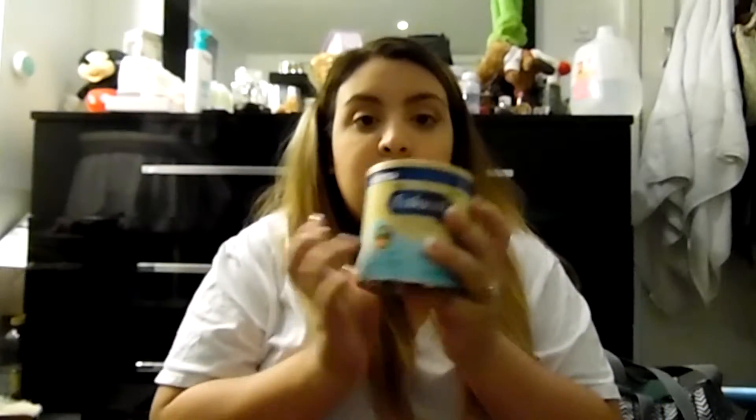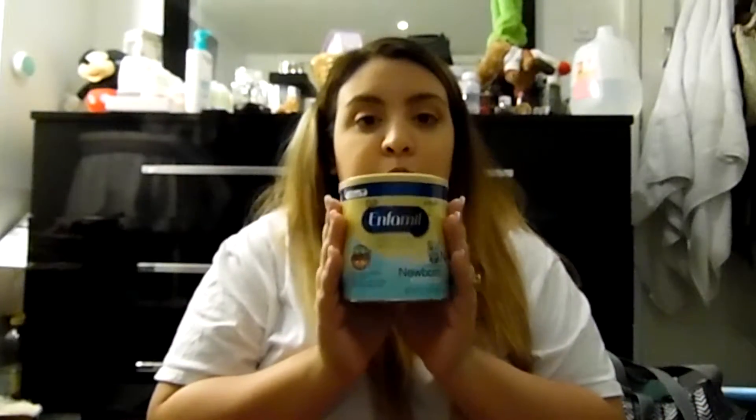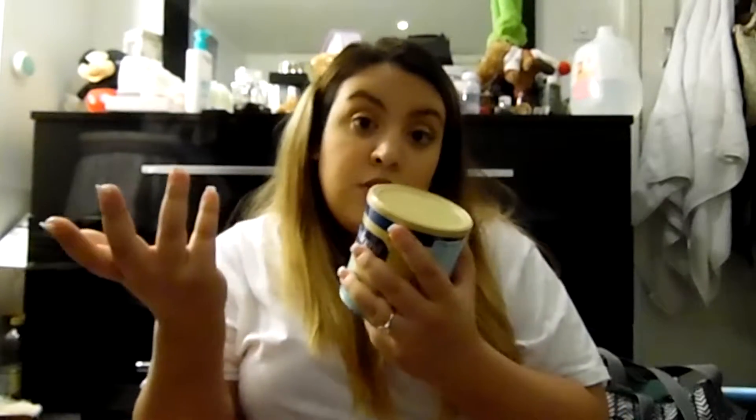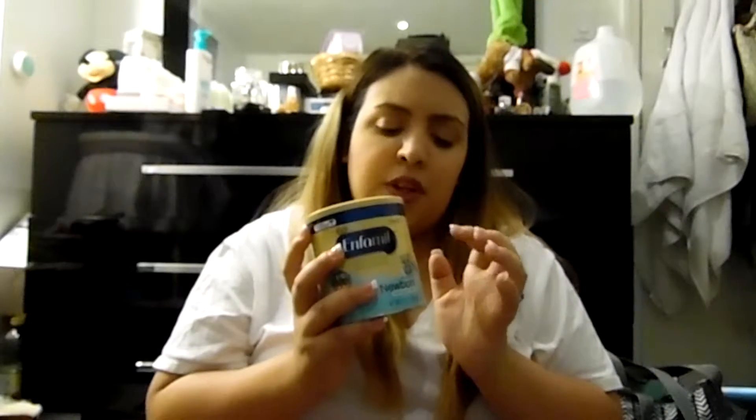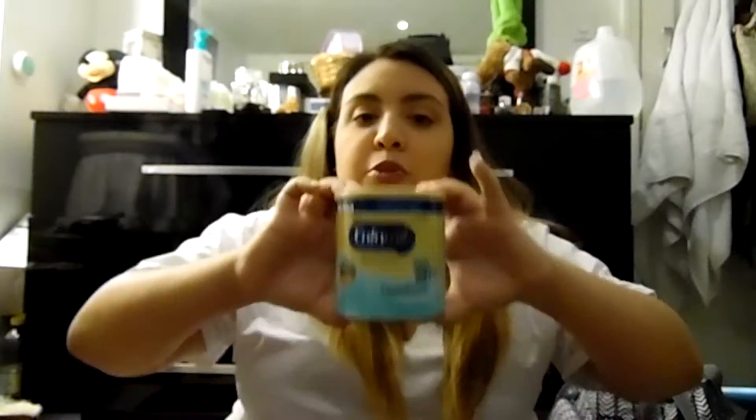Formula — if you're not breastfeeding, formula is very important. What type you get depends on your preference. I have Similac, which was mailed to me for free. Ever since he was born the doctor and hospital gave him Enfamil. I breastfed but also gave him Enfamil from the hospital.